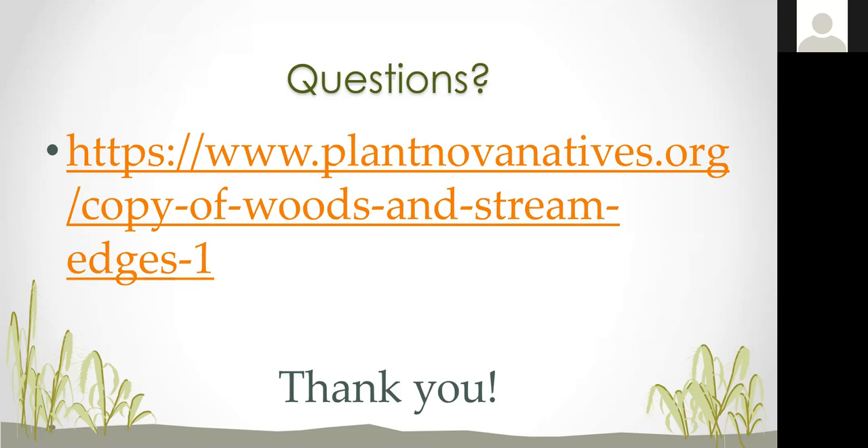A couple of attendees said the link on the screen does not work. Plant Nova Natives — visit that website in general and then Google it to find the specific plant list. Margaret Fisher sent that to me and it might still be in development. For invasive issues, I highly recommend reaching out to Cooperative Extension — Tom Spoles and Nancy Berlin. Or reach out to myself at Prince William, the Soil and Water Conservation District, or Clay and Julie. We all collaborate together and helping landowners with this is part of our organization's mission.